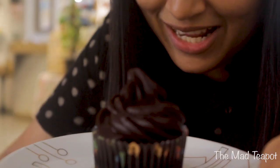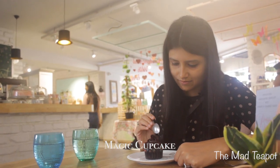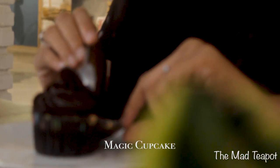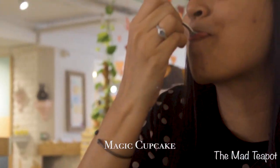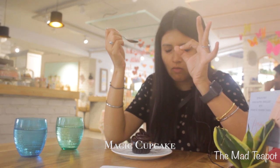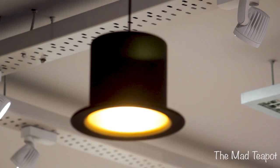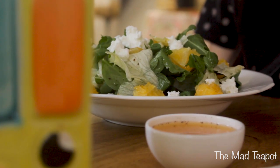Magic cupcake! Did you see that? It is the Mad Hatter from Alice's Wonderland. It's a wonderland.